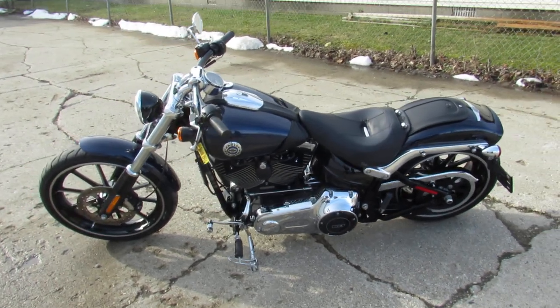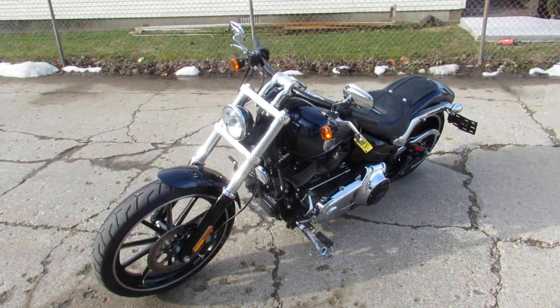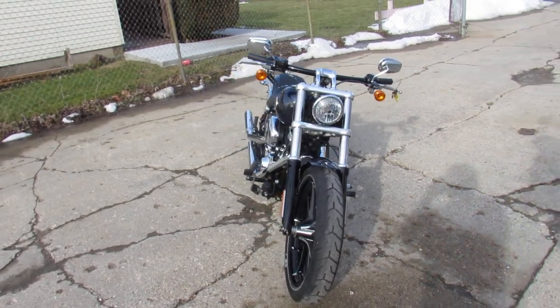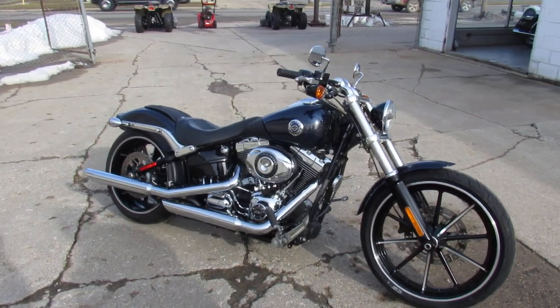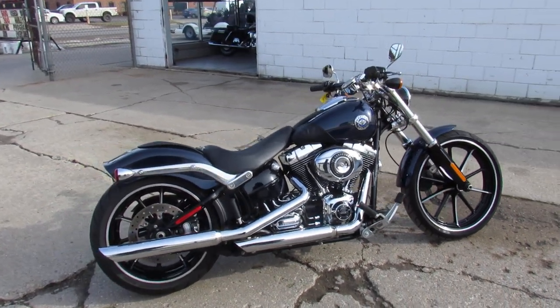Hey guys, ApprovalPowerSports.com here doing some videos on the used Harley-Davidsons — over 300 pre-owned Harleys in the showroom for sale. This one here is a 2013 Breakout, only 6,390 miles, big blue pearl paint, shines like new, all stock, just serviced here at the dealership, inspected, certified, includes a 90-day warranty guys.